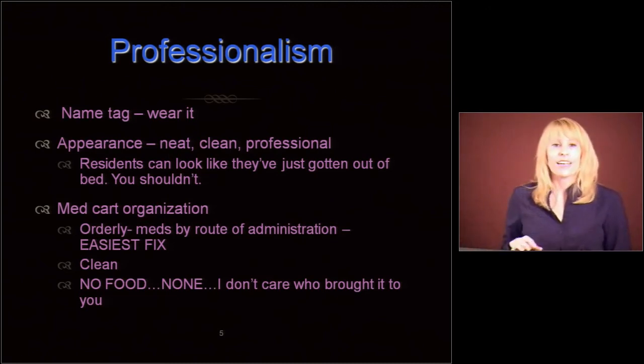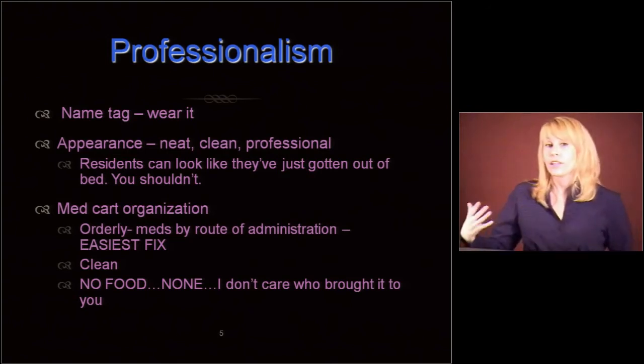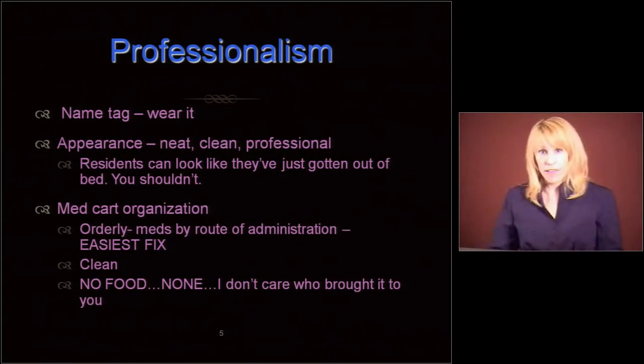No food of any kind on the med cart. I don't care who brought it to you, I don't care if it's for a resident, I don't care if you didn't have your coffee in the morning. I understand the need for coffee — but have it before you get to work. Don't put it on that med cart.